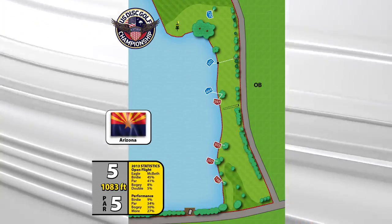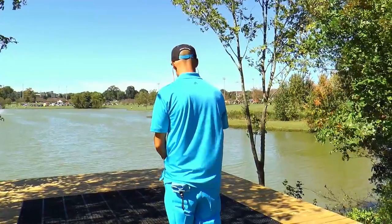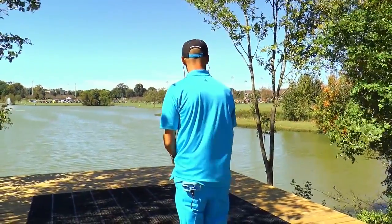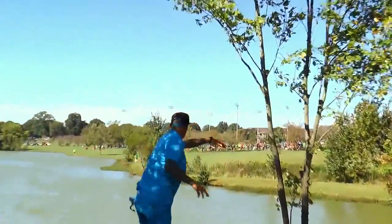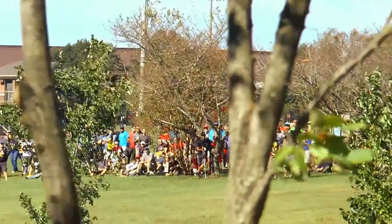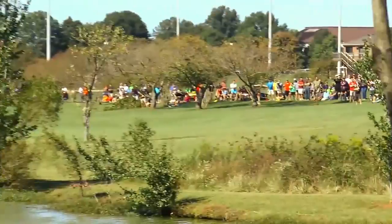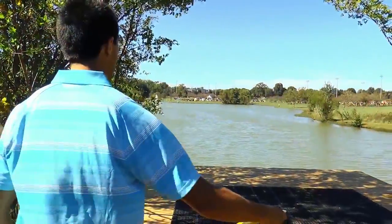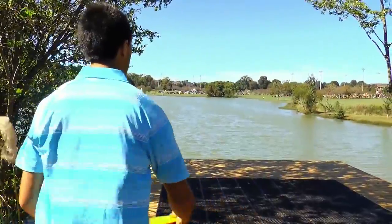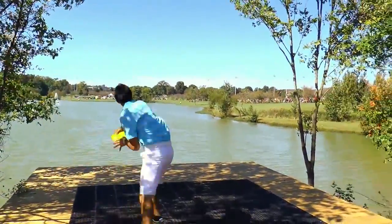Going on to hole five — maybe the most beautiful hole on the course, one of the best holes in disc golf, not just on this course. I really like the change of the tee pad. You can see the entire hole now, pick and choose how much you want to bite off the tee. I think it was an excellent decision by the tournament staff, and it also makes you play more into the wind.